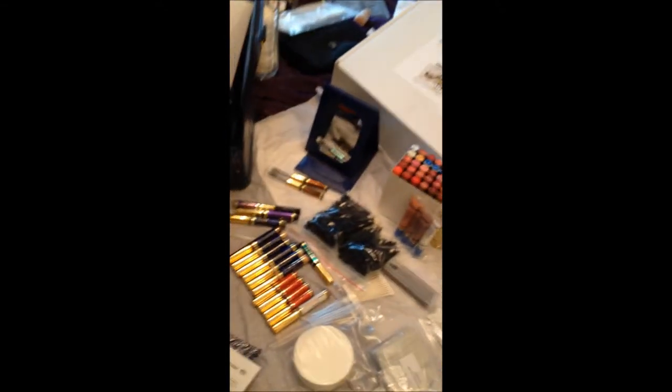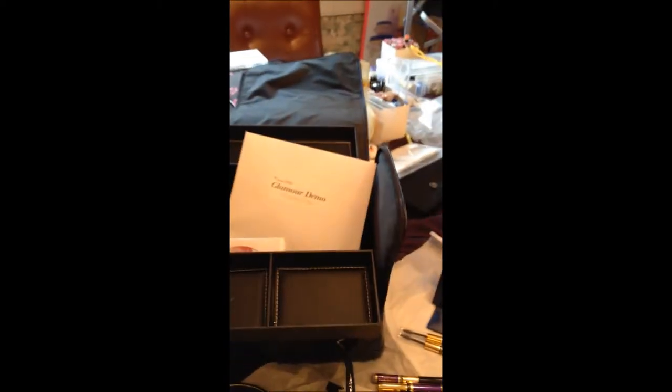Hi everyone. I wanted to take a minute and show you what comes in your new Glamour demo kit. For those of you who've been distributors for a while, you may not know that you can order one of these every year — not every month, but one a year you can get your own demo kit. For those of you brand new and just getting started, let's take a look and see what comes in the kit. I just got mine the other day and I'm very excited because all this comes in your Glamour demo kit.